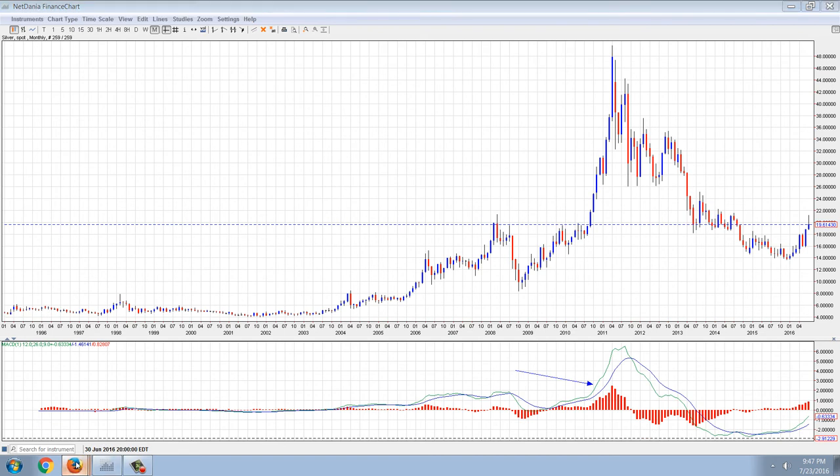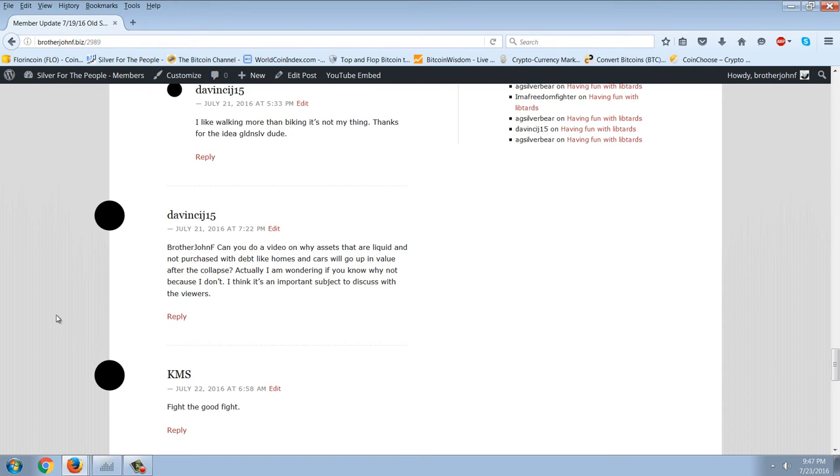Let's jump over and look at this question from DaVinci on the member site. This is a tough question for me to answer because it assumes a lot, so I'm just going to try to delve into it and examine the issues involved. The question is: Brother John, can you do a video on why assets that are liquid and not purchased with debt, like homes and cars, will go up in value after the collapse? I'm wondering if you know why not, because I don't. Hopefully I'm understanding the question — it's a bit confusing.